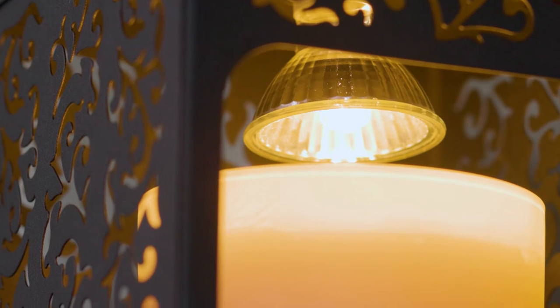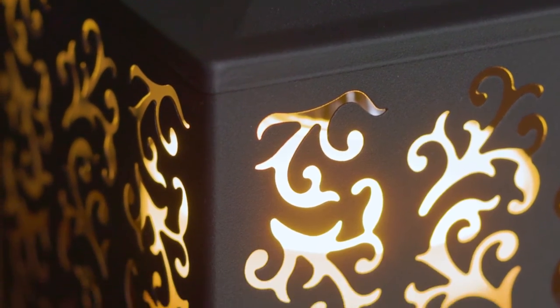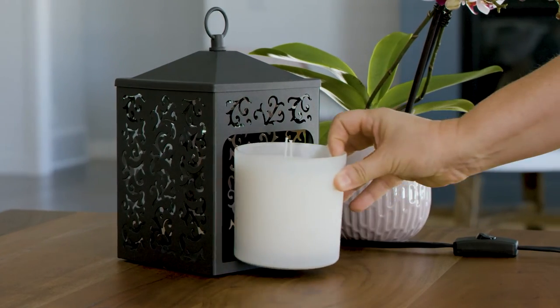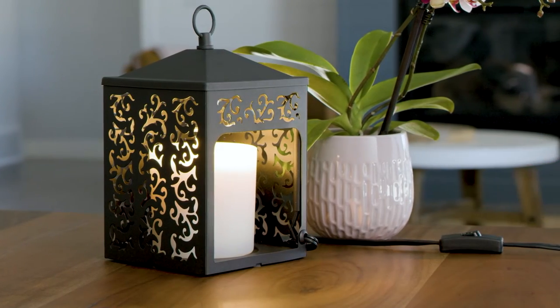Accented with a decorative ring, this lantern is a clean everyday fit for all home decor. It measures 9 inches tall and 5 inches squared inside, with an opening for the candle at 4¼ inches tall and wide.